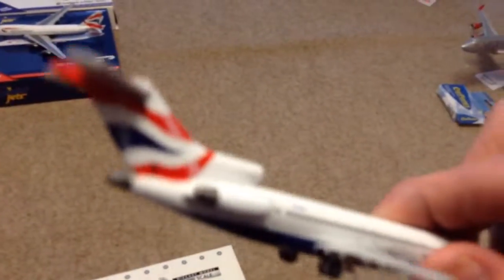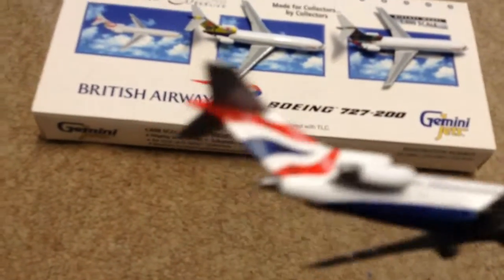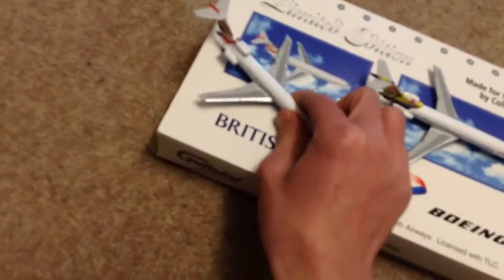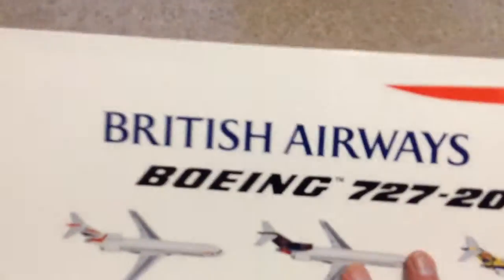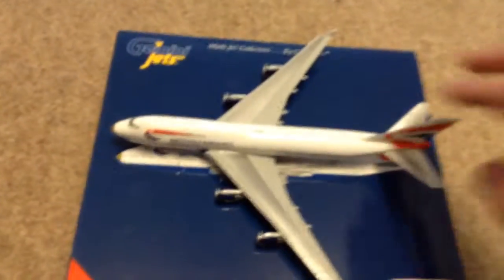Number three spot is the British Airways Boeing 727-200. There are three different types here — one in the normal British Airways livery and the other two in special liveries. When you open it up it gives you the information on all the aircrafts. That's why this takes number three spot.